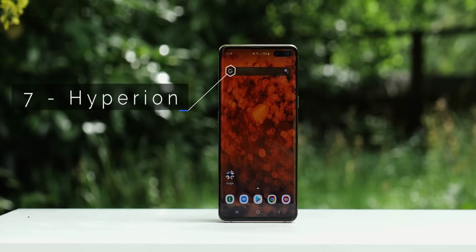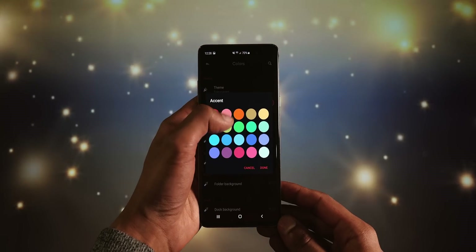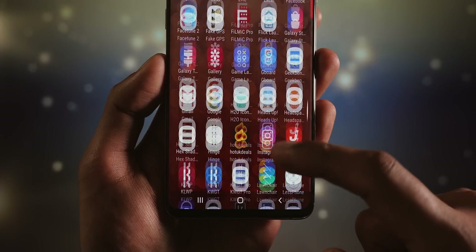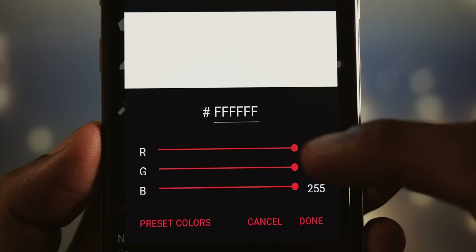Hyperion is a fast launcher which gives you a lot of control over colour. You can set any gradient of choice as the backdrop for your app drawer, and the launcher even lets you decide the background colour for applications where it's been previously undefined.